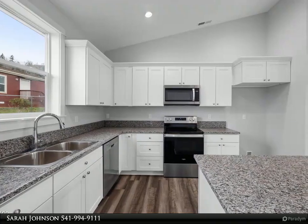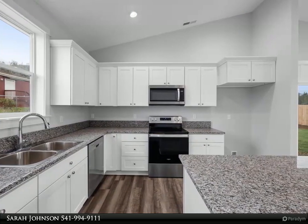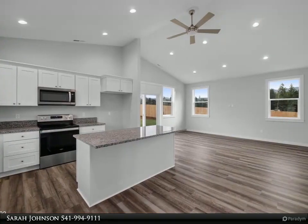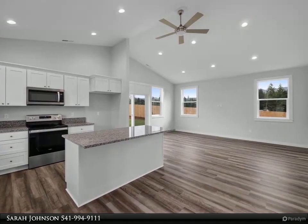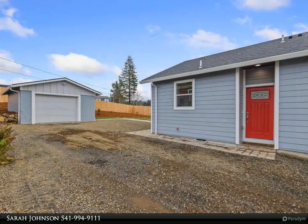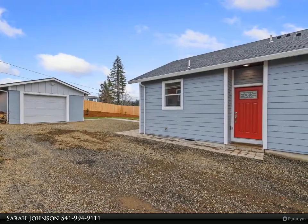Gorgeous newly constructed home available for immediate occupancy, built on an oversized lot in an area of other newly constructed homes. High ceilings, beautiful flooring and countertops. Experienced local builders with many beautiful homes in their portfolio.